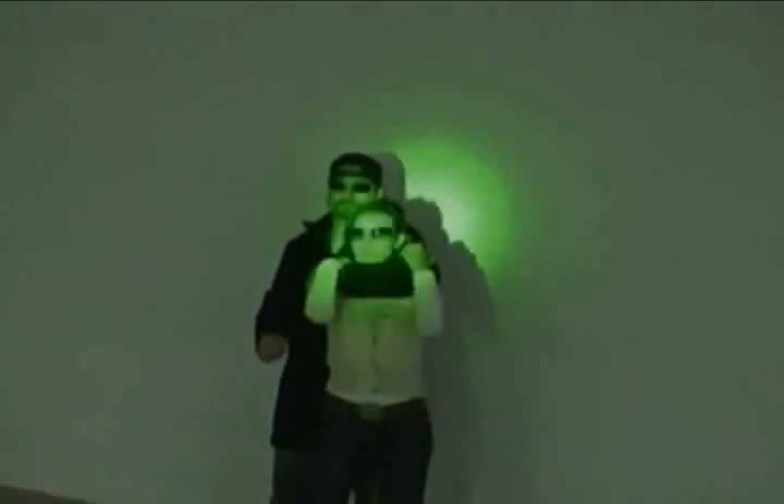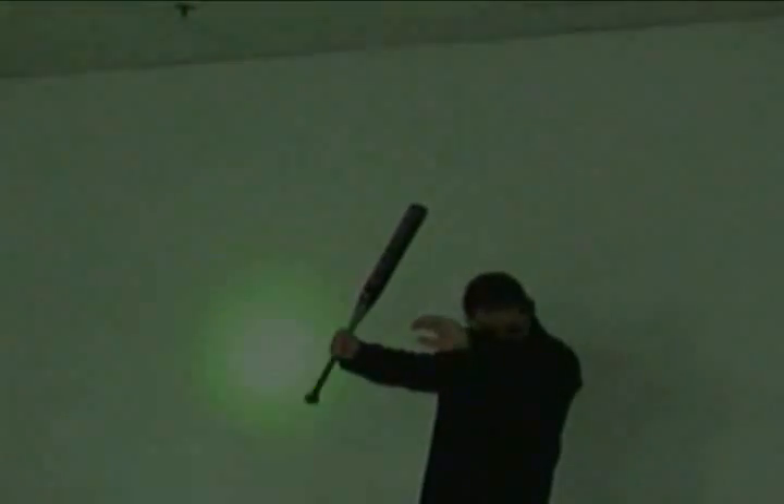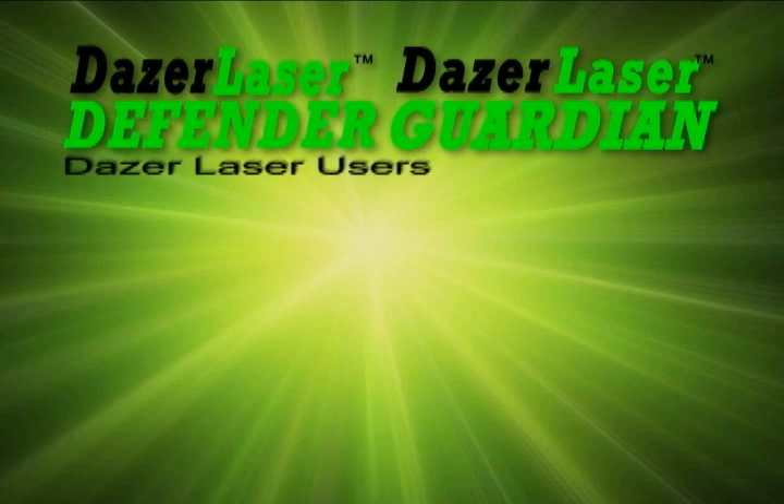In the event of crowd control such as a riot situation, simply use the Dazer Laser like a paintbrush and daze the crowd across their faces. The enforcer can avoid hitting the innocent victim. In the event a victim of criminal activity is dazed, they will experience the same dazing effects, which are powerful yet only temporary. In the event the enforcer aims and misses the threat, there is no need to re-pull the trigger — simply move the beam to the face of the target.